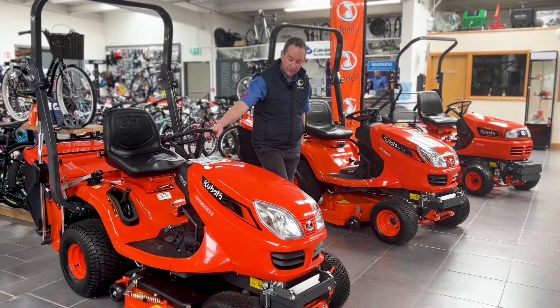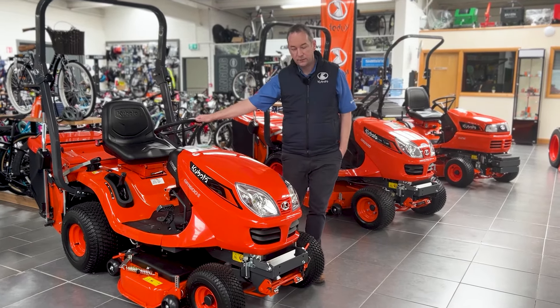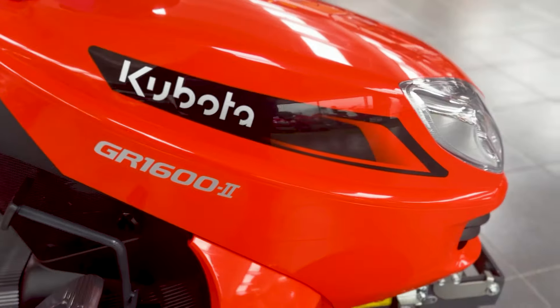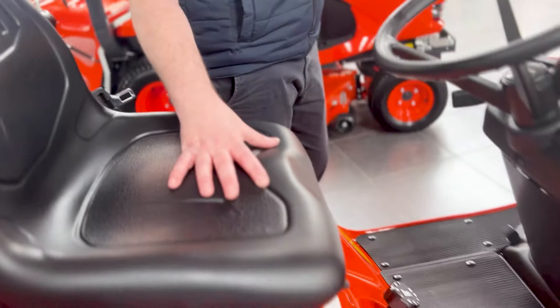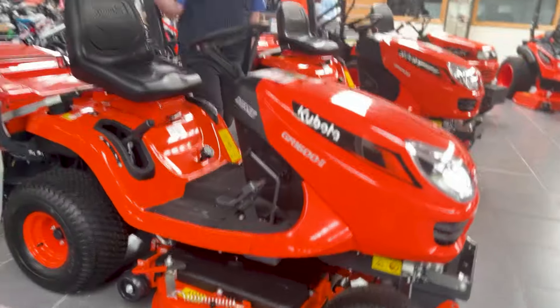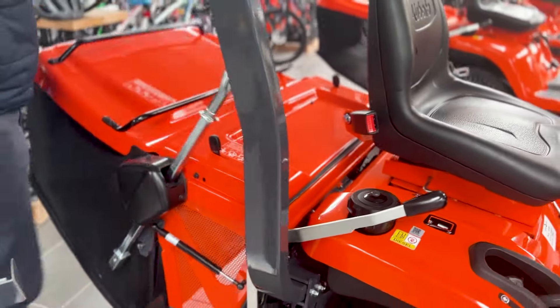Just giving you a little brief description on the mowers again — you probably have seen videos on them before. But this here is your GR1600. It's a two-cylinder, 13.5 horsepower Kubota diesel engine. It's a fully hydrostatic transmission machine, which is shaft-driven with a PTO shaft down to your deck, which is a 42-inch deck. It has a grass collector on it as well, with ram assist, which makes it very easy for opening and closing.